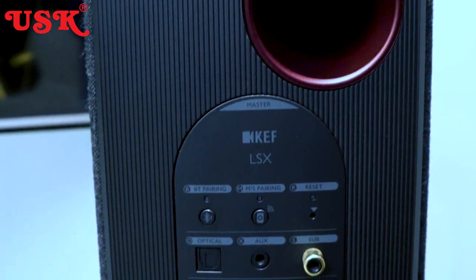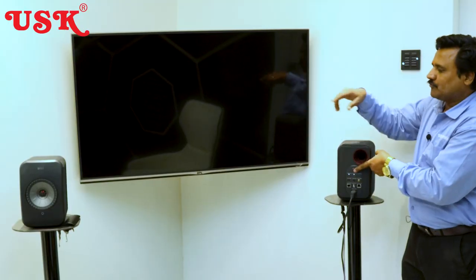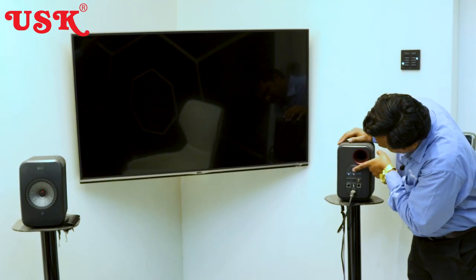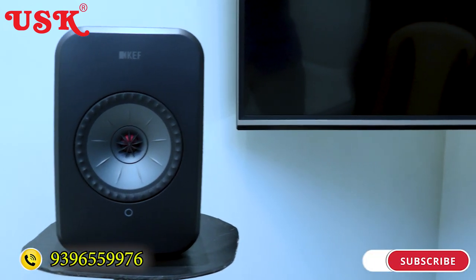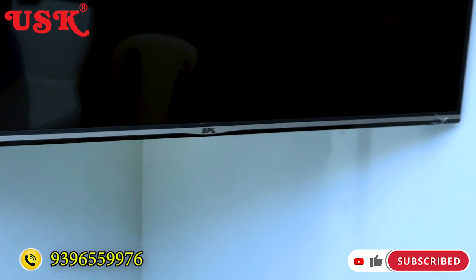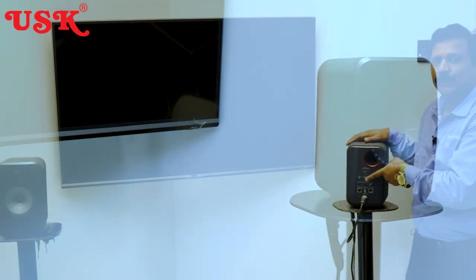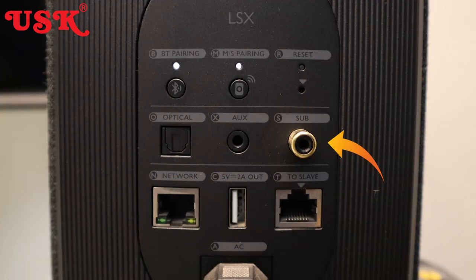Let's see the back of the speaker now. Here is the speaker air port and Bluetooth pairing button. This is to pair both speakers — master and slave pairing. There is a Wi-Fi reset button, and a port to connect the television via optical cable.